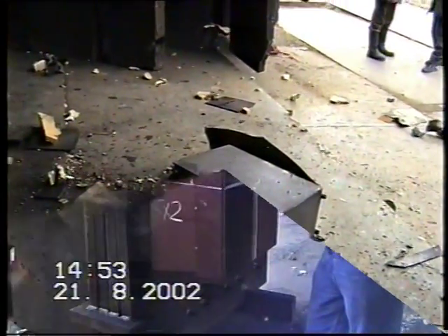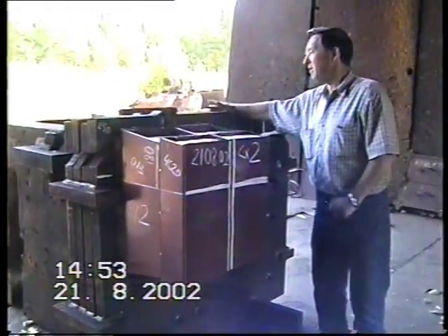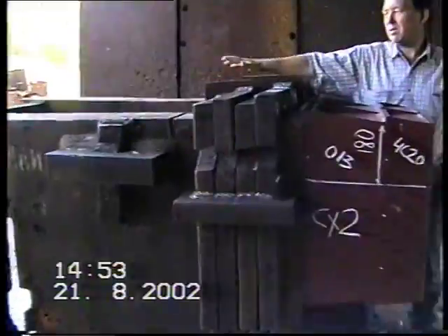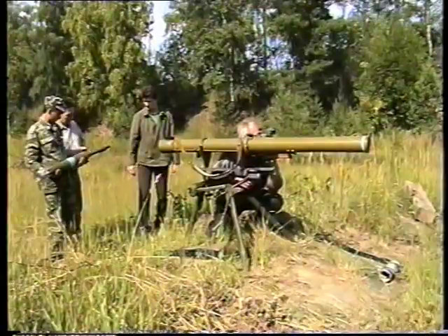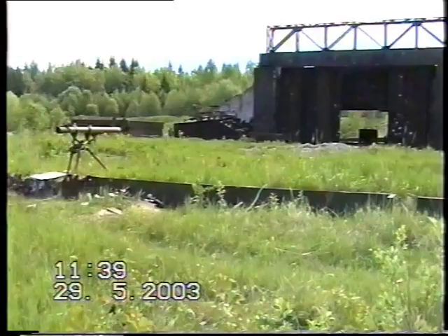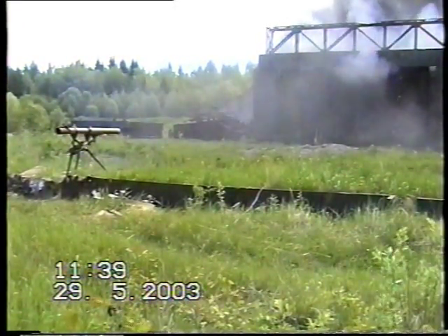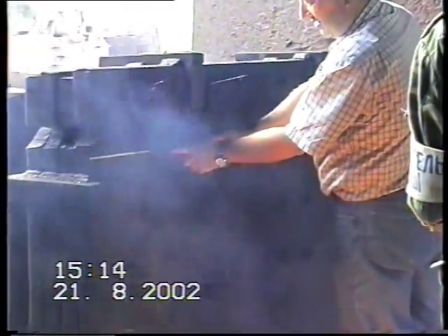Now, the standard ERA box is tested against tandem warhead threats. For this purpose, the PG-29 Vampire anti-tank grenade is used, which can penetrate 750 mm of steel armor behind the ERA system. As we can see, the 260 mm thick steel armor assembly has been perforated. It means that any light armored vehicle will be disabled by such a hit.